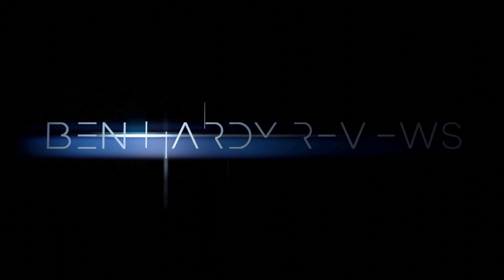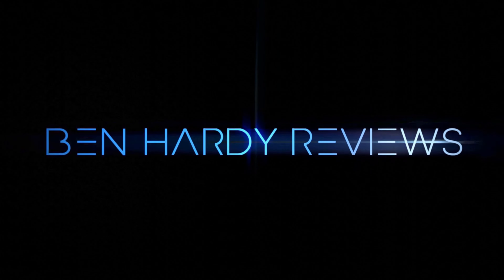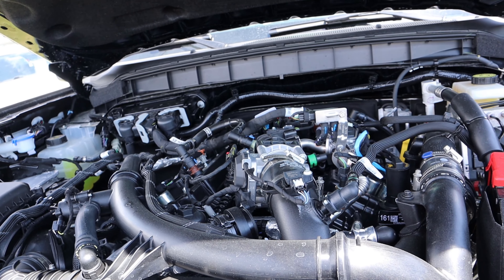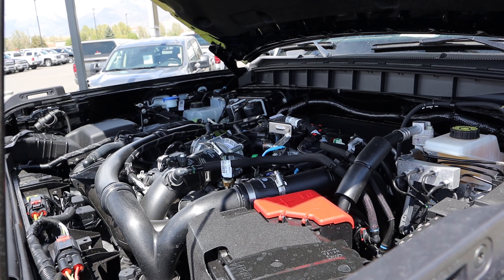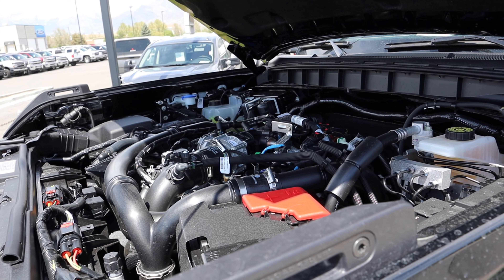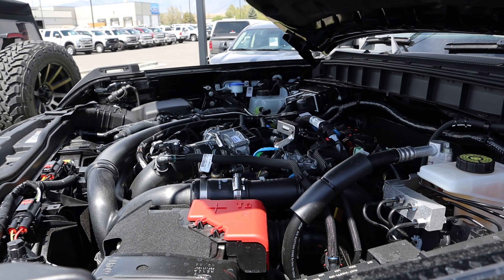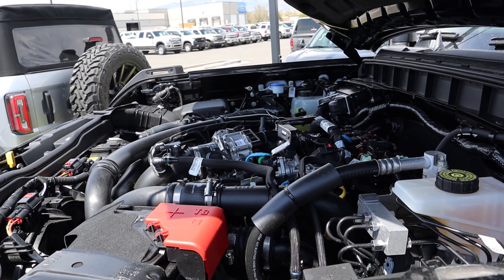Under the hood we have a turbocharged 2.7-liter V6 that goes to a 10-speed automatic transmission. It's good for 330 horsepower and 415 pound-feet of torque.